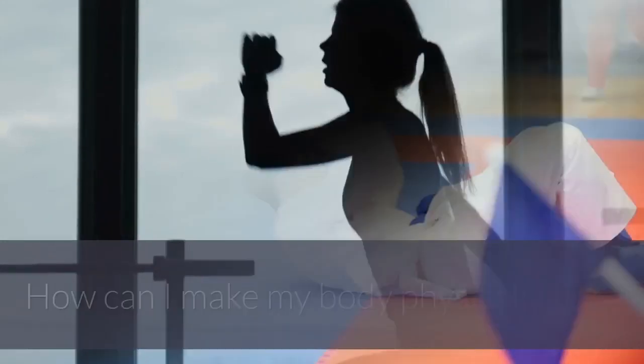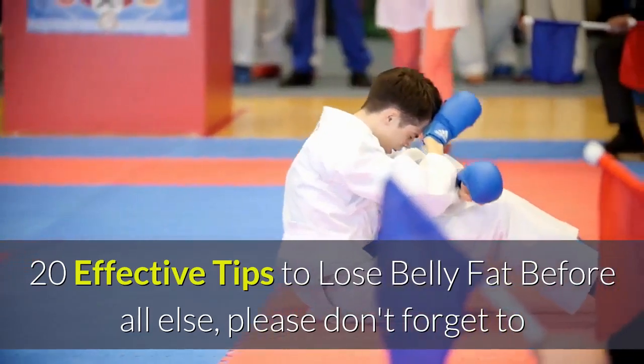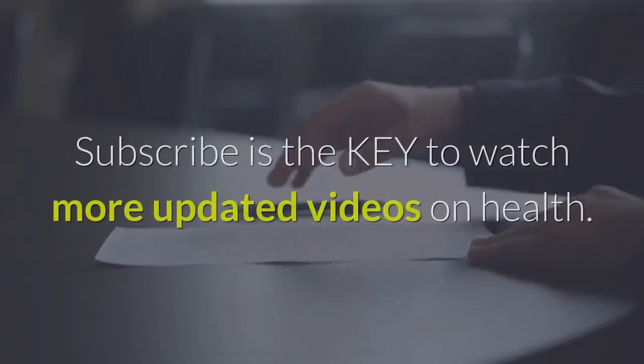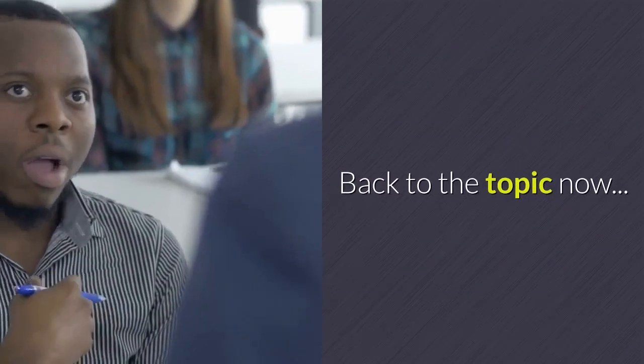How can I make my body physically fit? 20 Effective Tips to Lose Belly Fat. Before all else, please don't forget to subscribe to my channel Frey Elmer Egoats Ebole. Subscribing is the key to watch more updated videos on health. Back to the topic now.